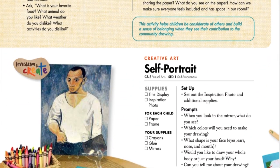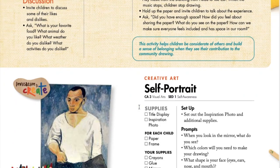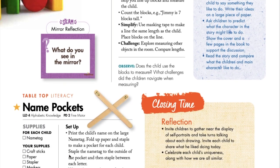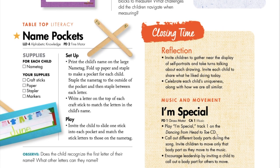This lesson plan gives you the flexibility to weave these activities throughout the natural flow of your day. You will see circle time, the creative corner, small group game, story time, a little STEAM station reminder, tabletop activity, and a large group closing time, which includes your music and movement.